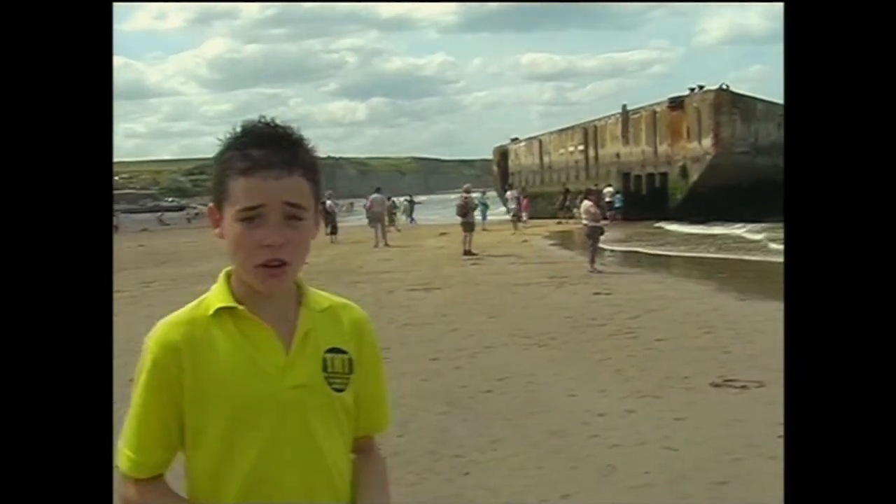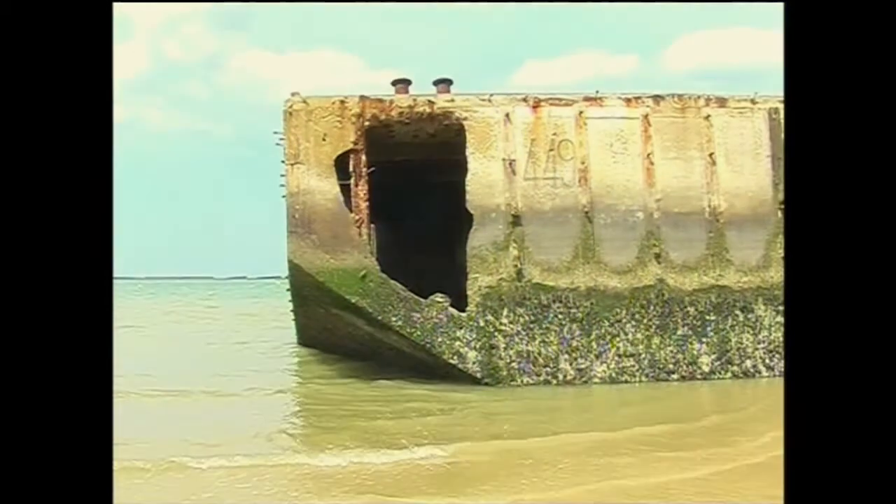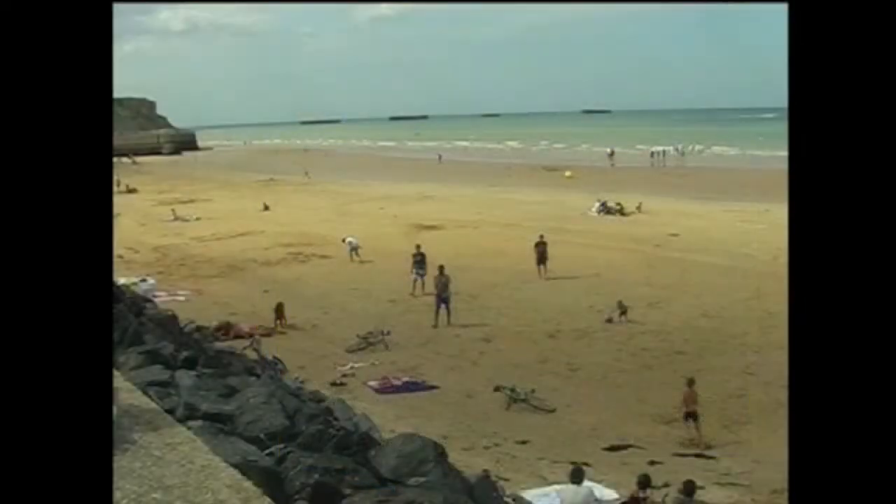Now here on the beach we don't really appreciate the size of these Mulberry Harbours until you see them close up. Basically, this is a huge lump of concrete which was part of an artificial harbour used during the invasion. They were laid out and a roadway was built across them to help land troops and vehicles on the sandy beach, and also provided a form of shelter for ships and landing craft.